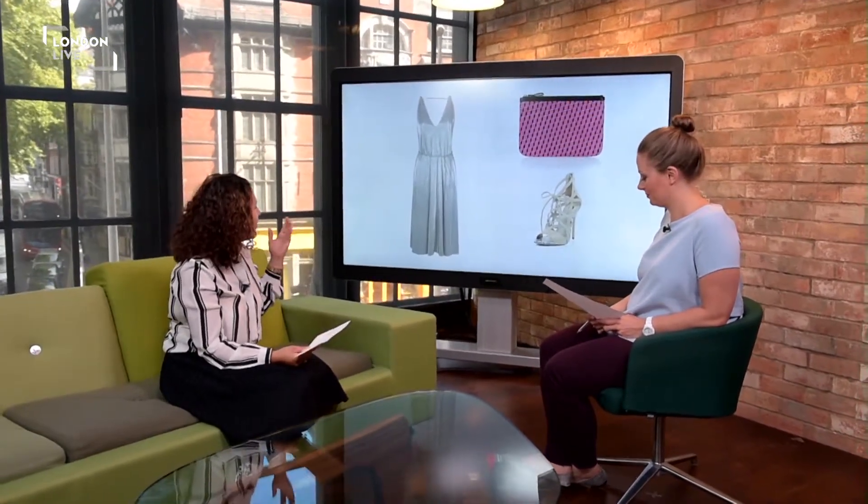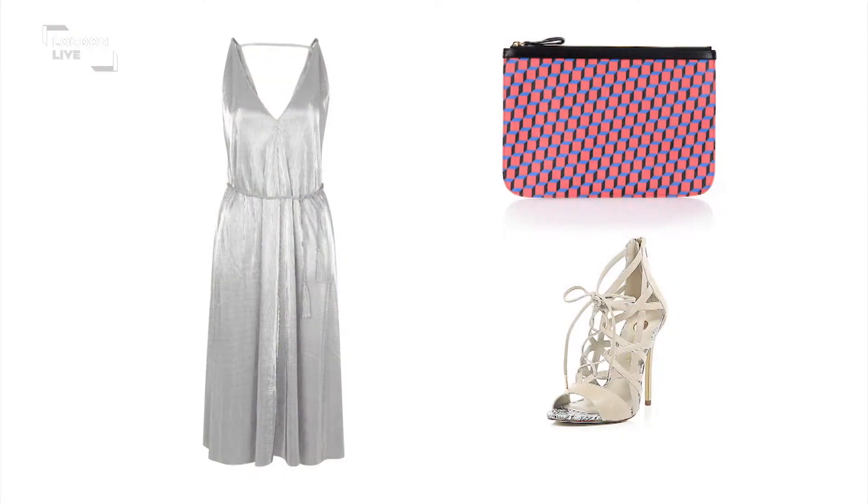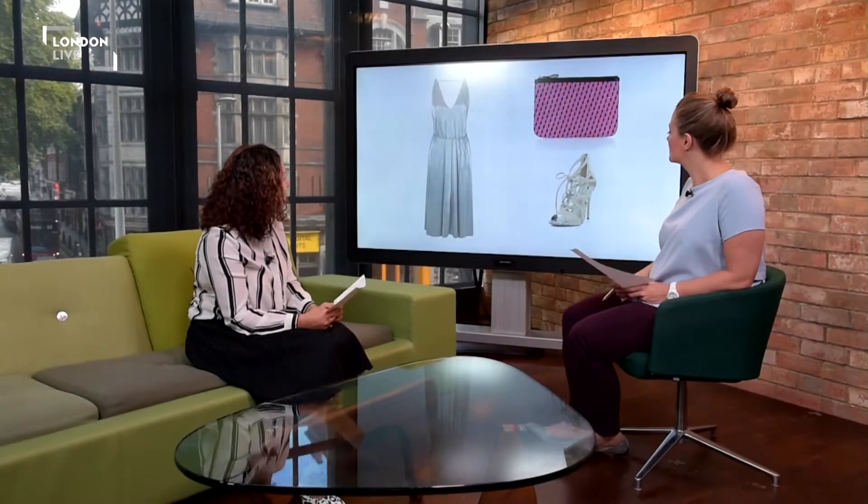We're going to start off with an evening look. We've got this metallic silver dress from Topshop in a really easy, flattering style. We've got the V-neck there and it's a midi length as well, so it kind of suits all body shapes. We've teamed it with some shoes from River Island and the bag from Pierre Hardy at Matches Fashion.